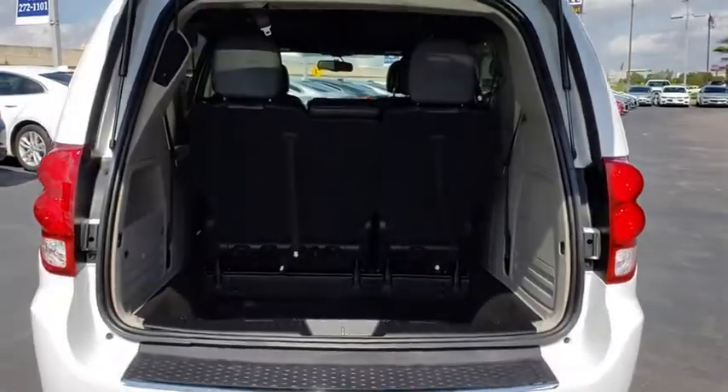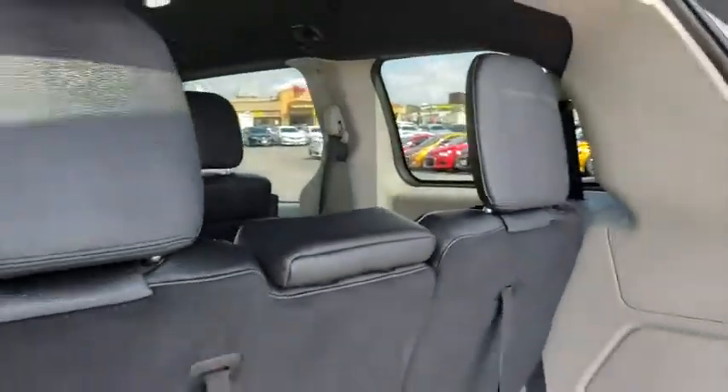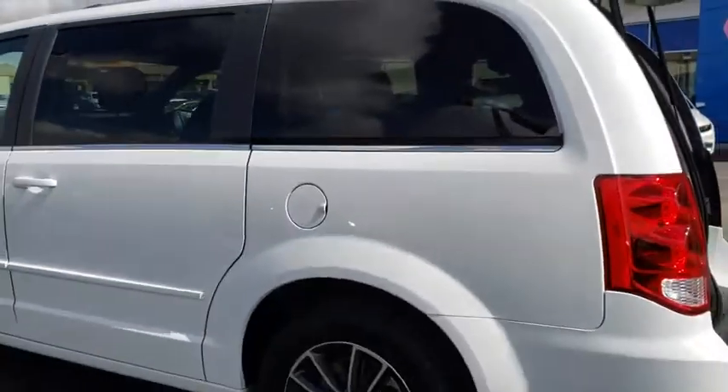Power liftgate, traction control, steering wheel audio controls, backup camera, stability control, keyless entry, anti-lock braking system, adjustable steering wheel.